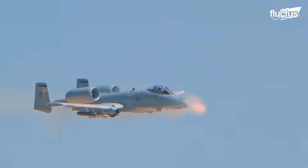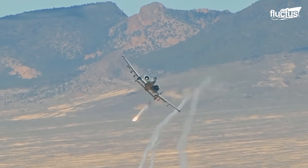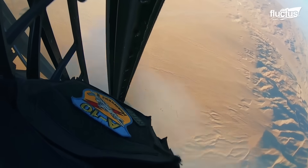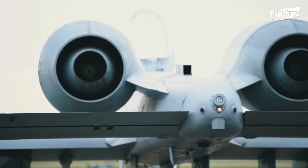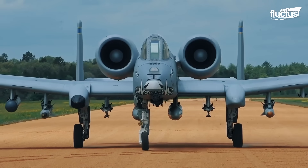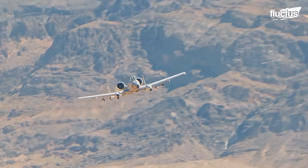Air power is crucial to any nation when it comes to waging war. Without it, you have lost a great part of your initiative. Aircraft like the A-10 Thunderbolt II are air power personified with all its attack options.